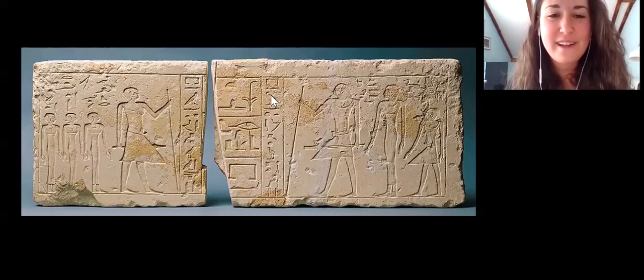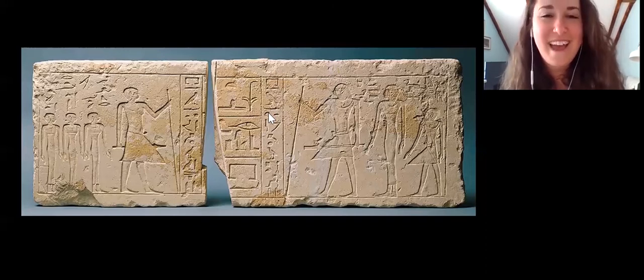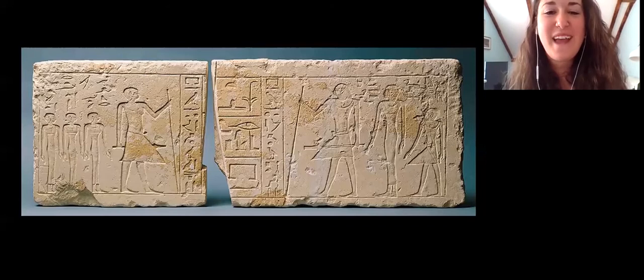On the right side of the offering formula, we have a text that identifies this as belonging to Ptah Shepsas. It gives us his title — he was a superintendent of the palace — and then it says that he is an Imahu, which is kind of like the good dead, the honored dead, the revered dead. And then it tells us his name, Ptah Shepsas. On the left, we have the same thing: his title, superintendent of the palace, he's an Imahu, but then here we have his nickname, which was Impi. And the Egyptians used nicknames just like we do — they actually had a phrase for them: they called them the Ren Nefer, which is 'the good name.'